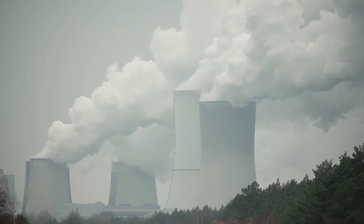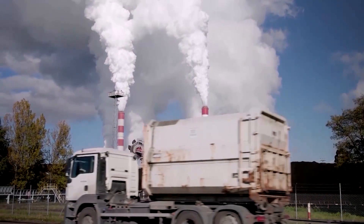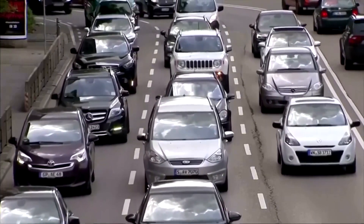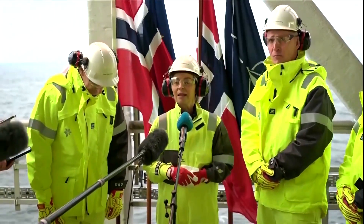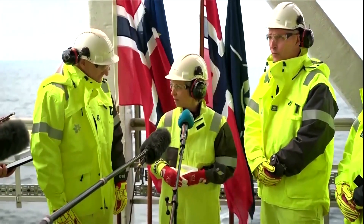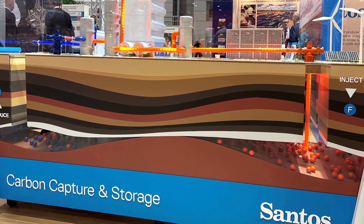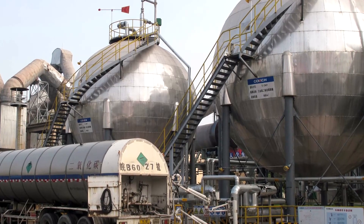As the world tries to avoid a climate catastrophe, technologies that capture carbon dioxide emissions have become central to many countries' climate strategies. We need to pursue the new technologies, whether it's hydrogen or ammonia or direct carbon capture. It's essential that in the meantime we deploy the latest carbon capture use and storage technology. So, what's the state of the carbon capture industry now and what are the challenges it faces?